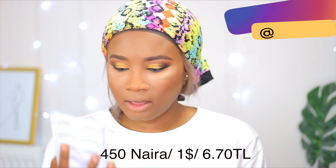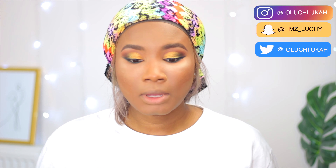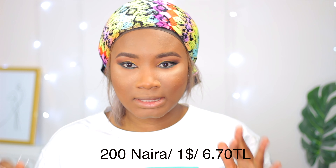For eyelashes today, I normally get my lashes from AliExpress if they are not sent to me. They come in packs — packs of five — and you can find AliExpress lashes for less than a dollar. I'll put links to the store where I got mine. For lash glue, I use bonding glue, but if you don't know how to use that, please get an eyelash glue.